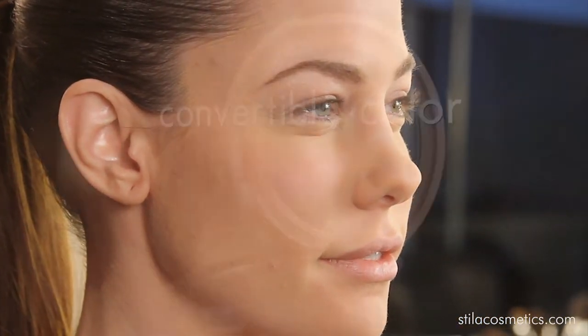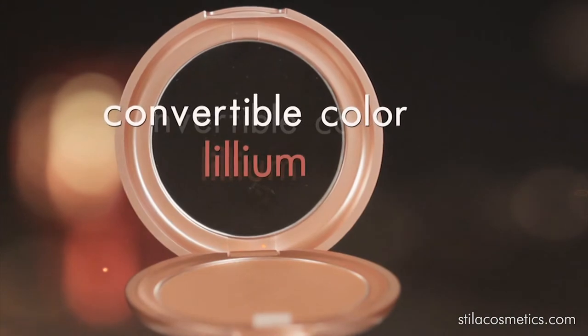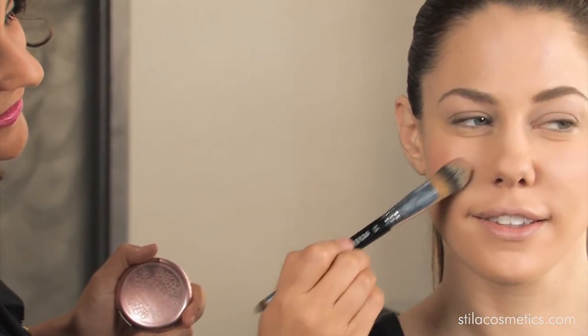Next we applied our cheek color, Convertible Color in Lilium. We used the number 33 foundation brush and applied it to the apples of her cheeks for that rosy glow.